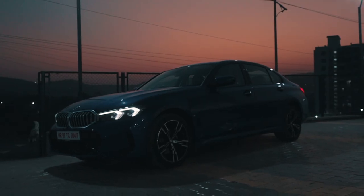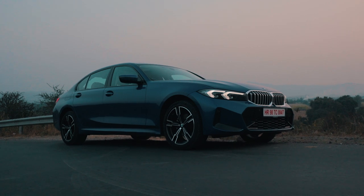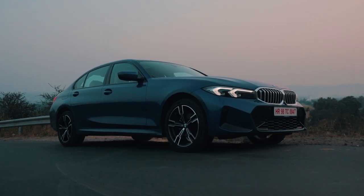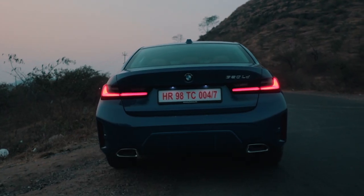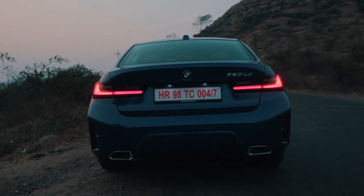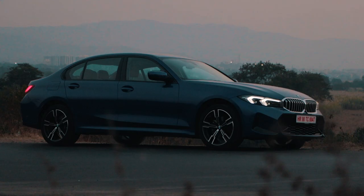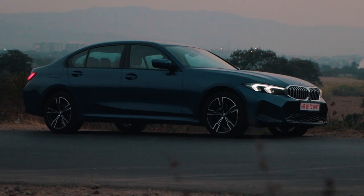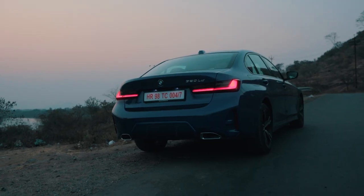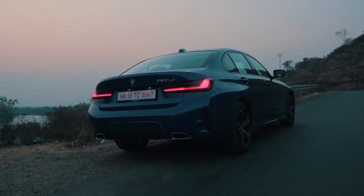So what are my final thoughts on the new 3 Series LCI? Well, if you have an older pre-facelift car, it really doesn't make sense to upgrade to the new LCI — the updates are significant but not big enough to make a pre-facelift customer trade in their car. Moreover, the grand limousine has now put the 5 Series in a very weird spot. But overall, the new 3 Series LCI is a very impressive machine and caters to all of your needs.